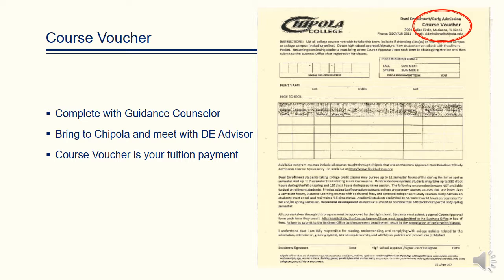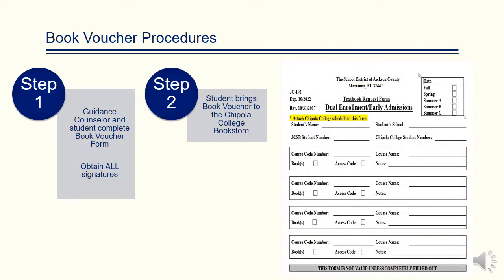As you can see, this is a copy of Chipola College's course voucher, which serves as your tuition payment for the classes you are taking. Once students are registered for classes, he or she will take the printed class schedule back to school and have the guidance counselor or representative from the high school complete a book voucher. Please remember to obtain all signatures required on your district's book voucher. The student will then bring the book voucher to Chipola's college bookstore and secure his books.